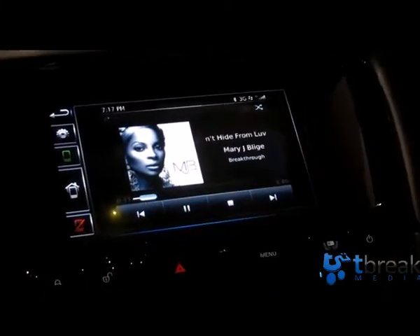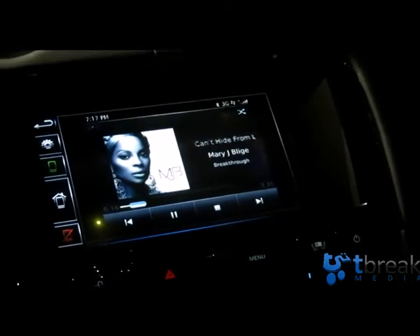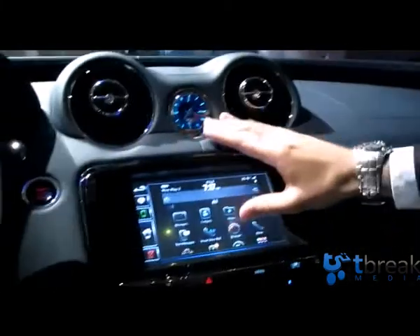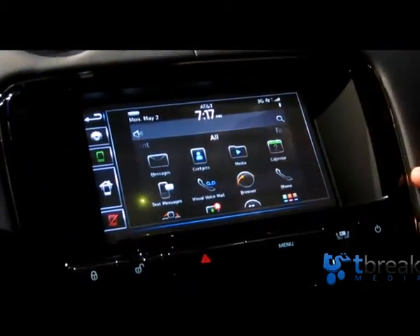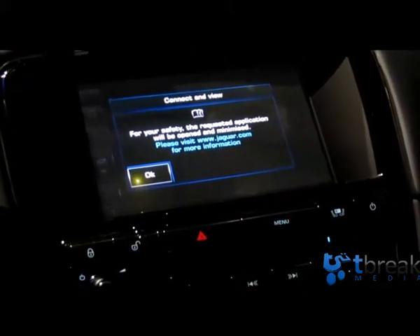Would it be possible in the future for the system to read out emails or text messages to you? Well, this is the key thing we're doing now. At the moment, not every application is available. Driving distraction is a key concern — we don't want to show applications that cause a driving distraction. For example, internet browsing: we're not going to allow that on the move, so we're going to block that and tell the user.